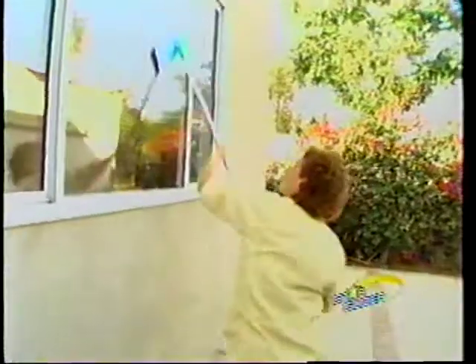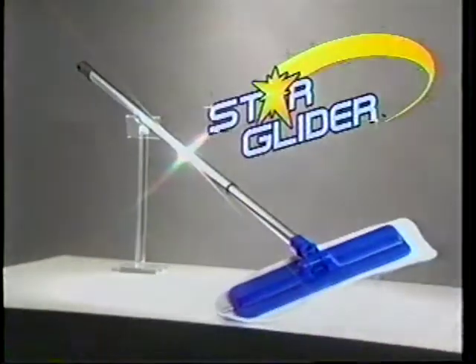Baseboards, floors, walls, windows, blinds, ceilings, even boats and RVs — the Star Glider is all you need.